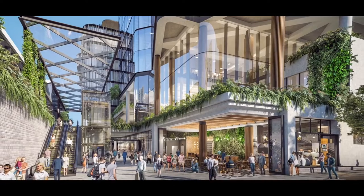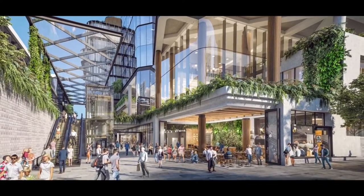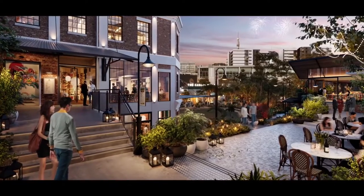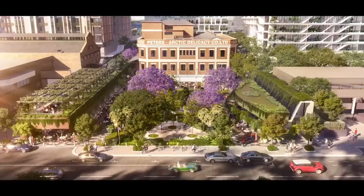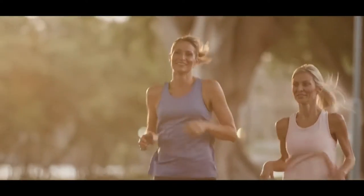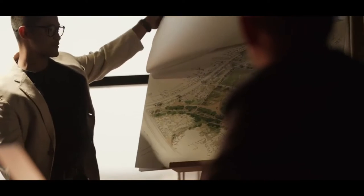It's a once-in-a-generation development opportunity. It's not often that you get a 2.6 hectare site less than a kilometre to Brisbane CBD come up, let alone a heritage village precinct with an amazing history. We think it is going to be a world-class precinct and a world-class project. It'll add value to the city, it'll add value to our community and it'll add value to our workers.